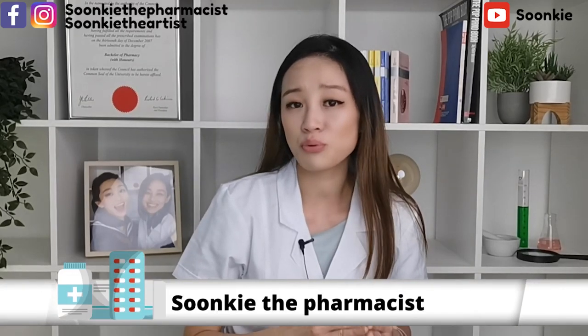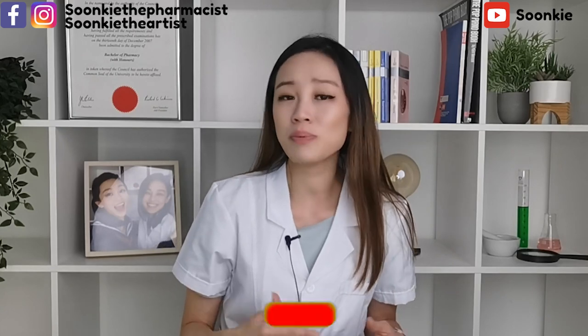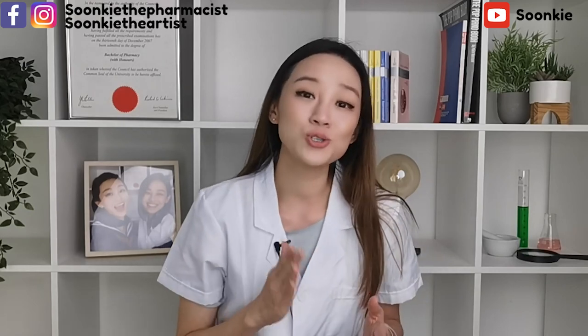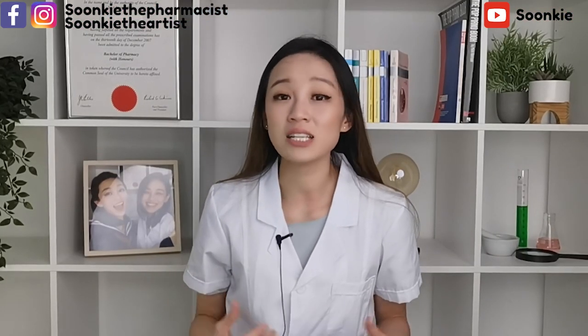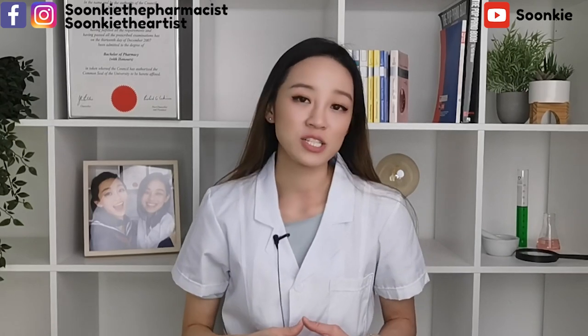If your doctor prescribes you high blood pressure medication, it means that he or she deems that your blood pressure needs to be reduced immediately to avoid a heart attack or stroke. So please do take that medication while attempting to reduce your blood pressure naturally. However, for some people the doctor will ask you to try and reduce your blood pressure without medication first.